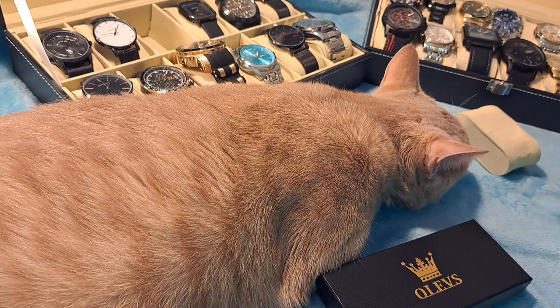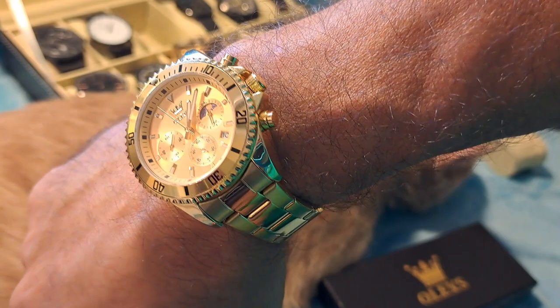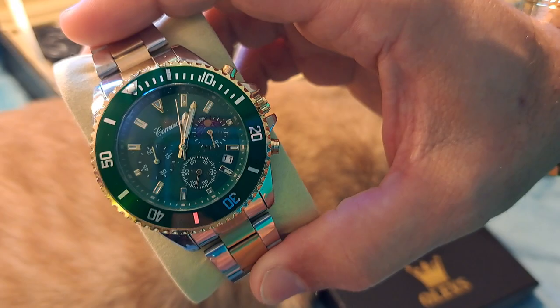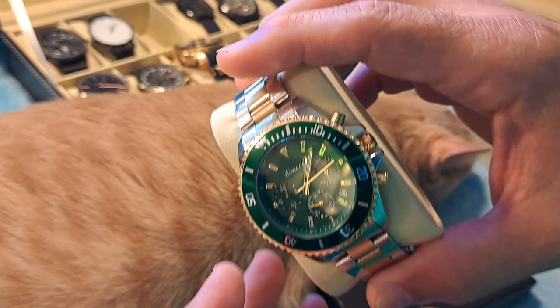If you have any information on what these are supposed to be homages to, or what you think they look like, just let me know in the comments below. Thank you to all the subscribers and likes so far — just looking to build this channel up with more watches. Schrody is hard at work, I'll be buying more watches and doing more reviews, so have a great day and I'll see you in the next watch video.